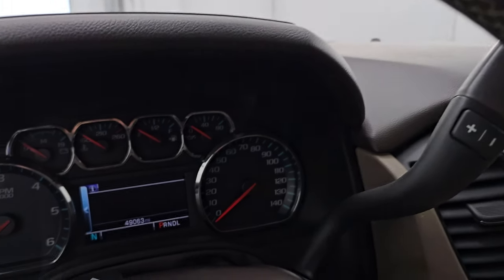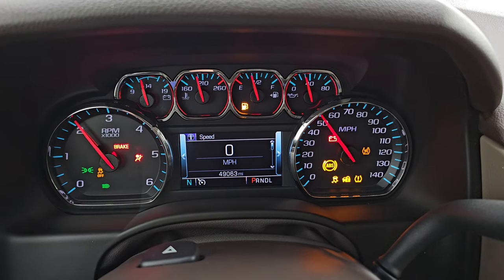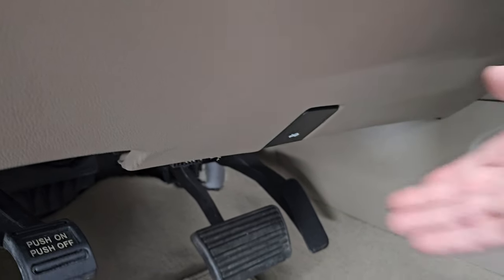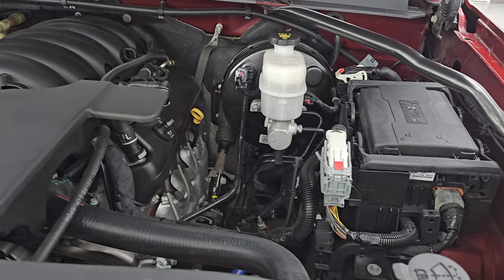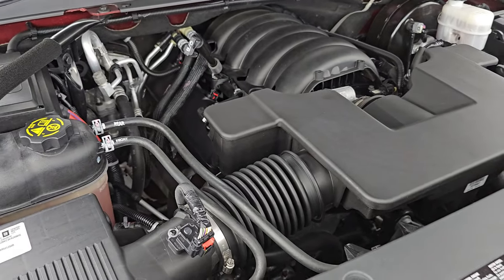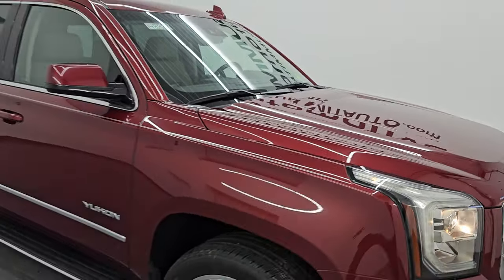Let's start this up and take a look under the hood. Starts right up — no check engine lights or anything like that. Under the hood we have the 5.3 liter V8 gas engine. Engine bay is very clean, runs very smooth. This GMC has been fully safety inspected by our service shop, has a fresh oil and filter change, all the fluids have been checked and topped off, and it is 100% ready to go.